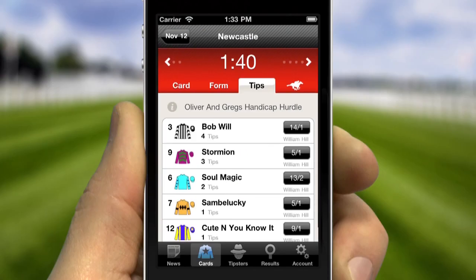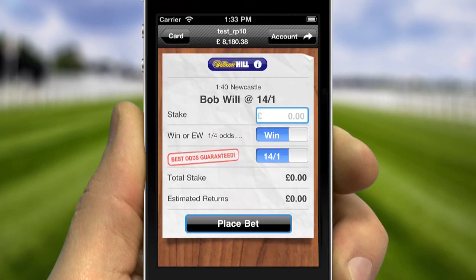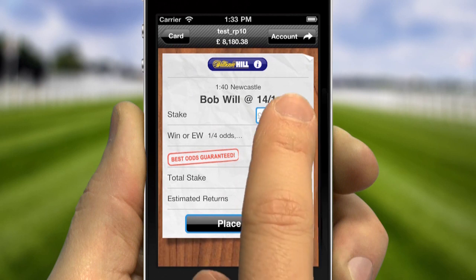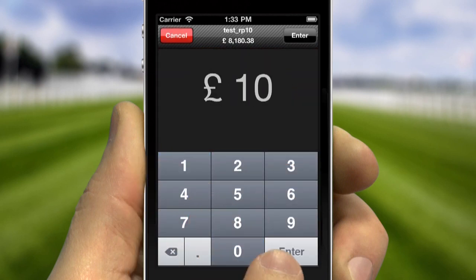The fastest route from form study to bet. Just tap the live price, enter your stake and place your bet.